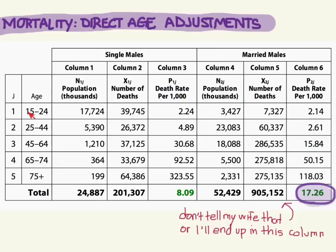Let's look specifically at the age-specific rates for each one. I'm going to circle the ones that are higher. For the young ones, 15 to 24, we got 2.24 deaths per 1,000 for the single males and 2.14 deaths per 1,000 for the married males, so single ones are higher. For 25 to 44, the death rate is 4.89 for the single guys and 2.61 per 1,000 for the married ones, so the death rate is higher for the single males.